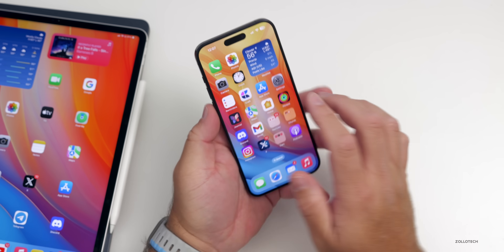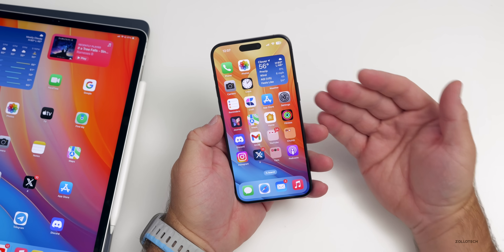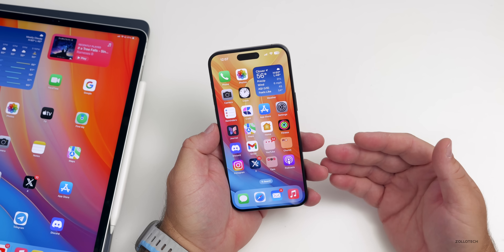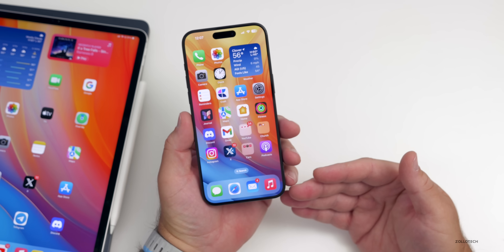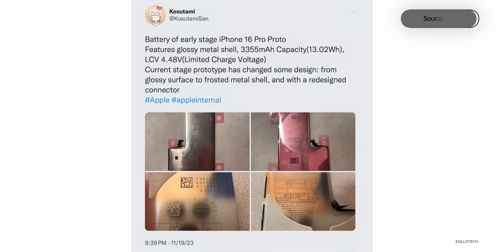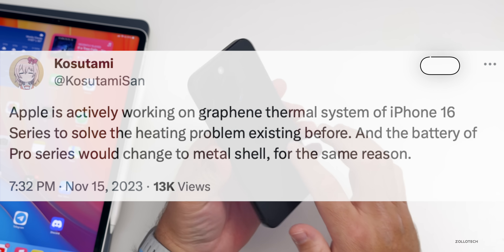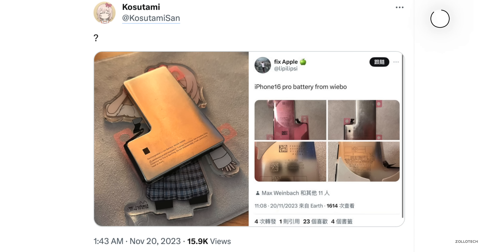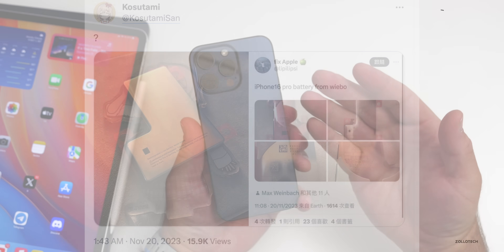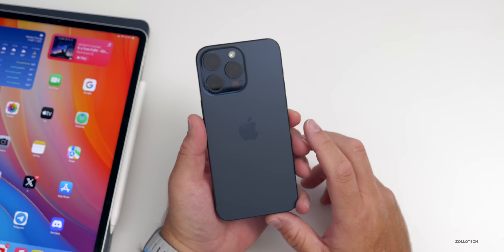Many have complained for years that Apple runs iPhone chips too hot. The latest information from leaker Kosutami suggests Apple is finally working on a better thermal design for iPhone 16 models — including a graphite heat sink to dissipate heat and a battery encased in metal for the pro models. They've apparently been working on this to help with overall heat management for the next generation.